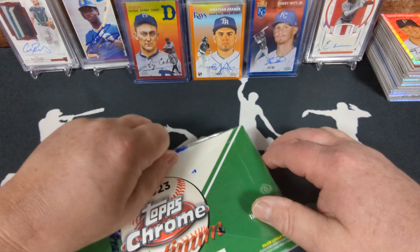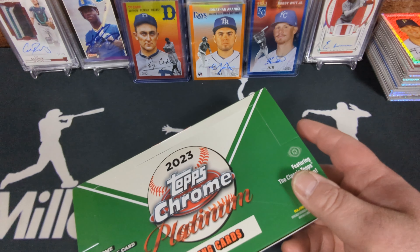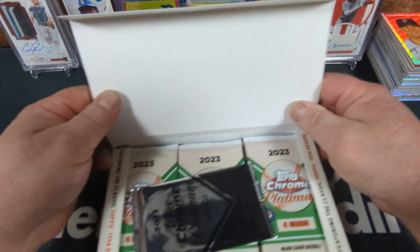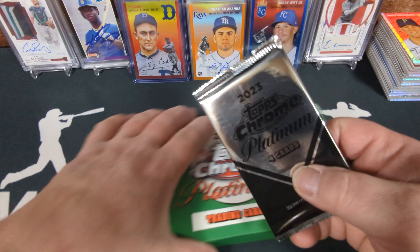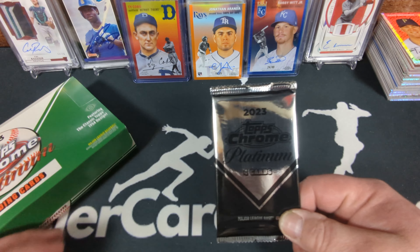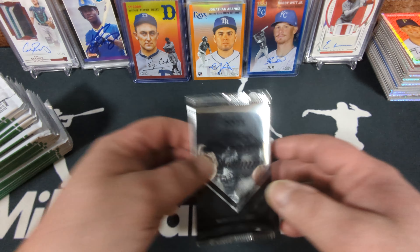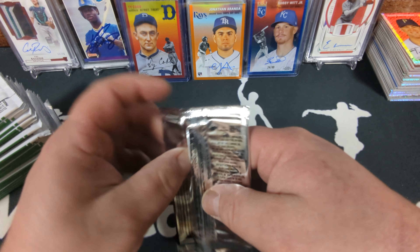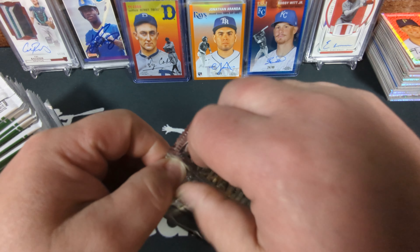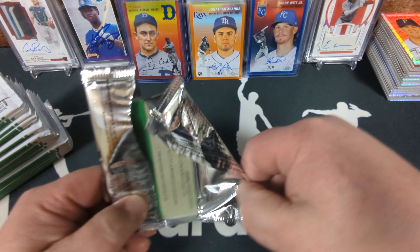Stoked about the Bobby Witt and the red Ty Cobb — what a killer card. Five of five. Aha, there it is! The sought-after extra four-card pack — I can't think of what they're called but they're awesome. I was starting to worry I wasn't going to get them. These four cards could be quite valuable — let's hope we get some good names out of here.